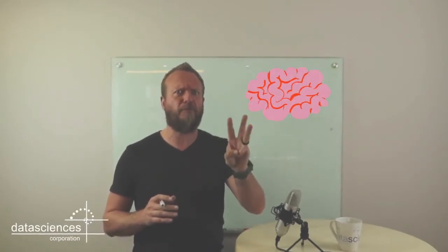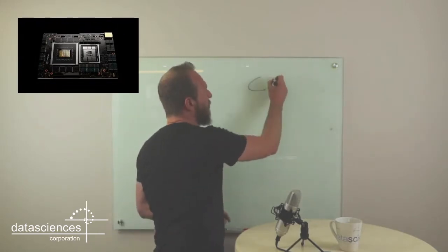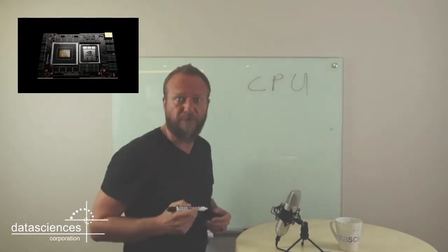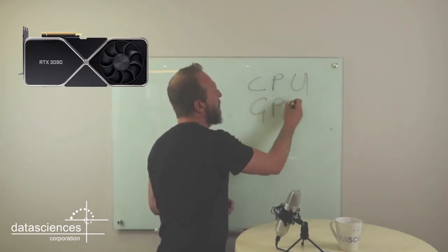Hello everybody and welcome to Whiteboard Wednesdays. Today we're going to look at the third brain required within a supercomputer for the modern enterprise. To recap the first two: we spoke about the central processing unit, the traditional CPU, and then we added the GPU, the graphics processing unit.